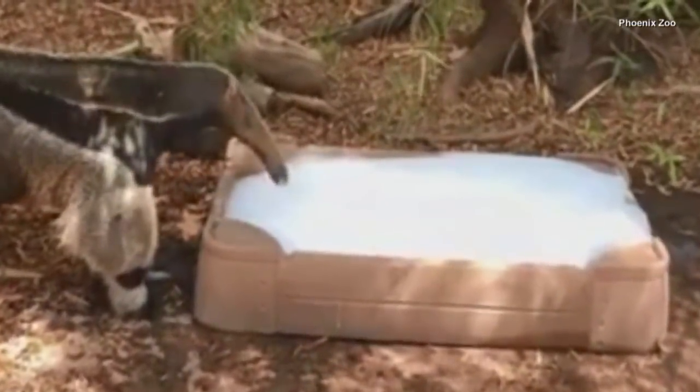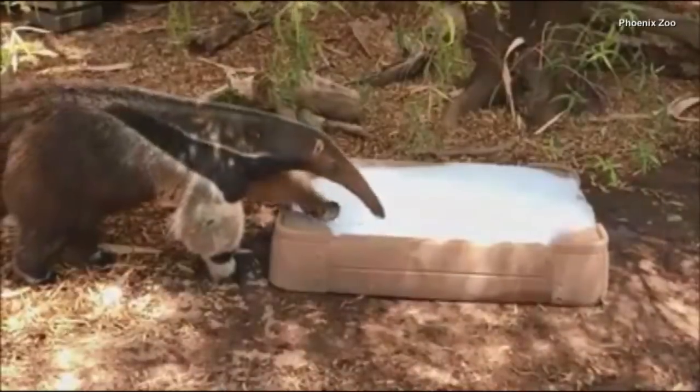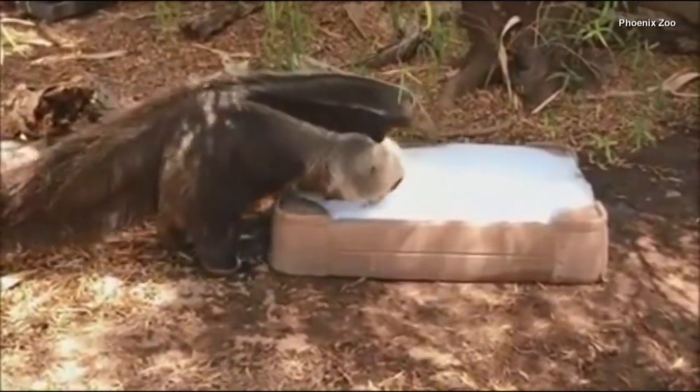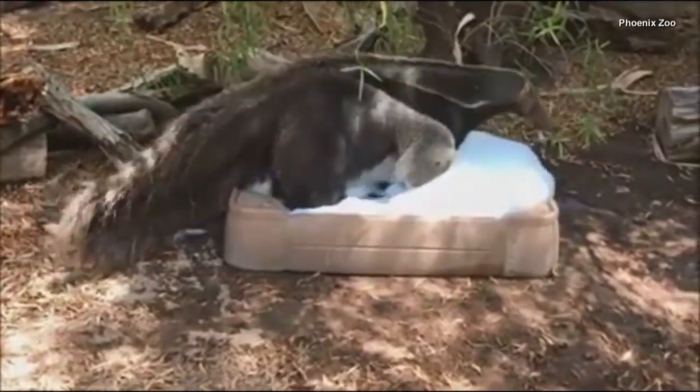But this day, they decided to try something different with him. Since they're introducing him to different textures and smells, they added some baby bubble bath soap in the water, which they say is completely safe for animals.